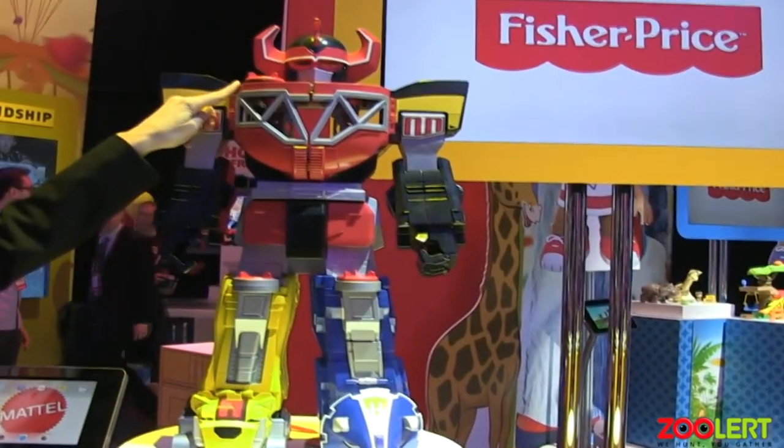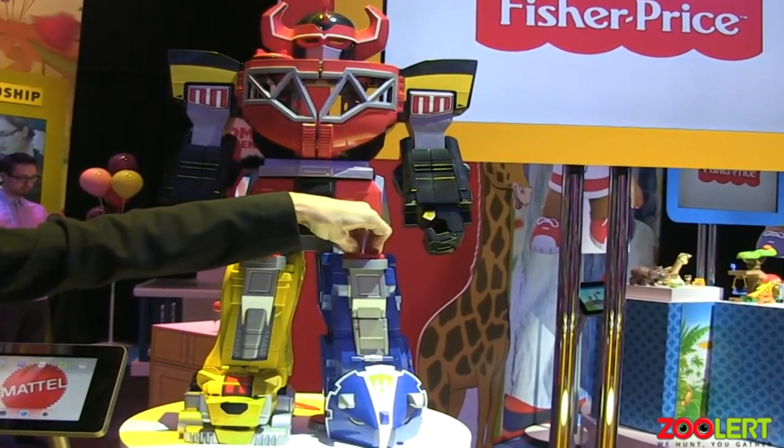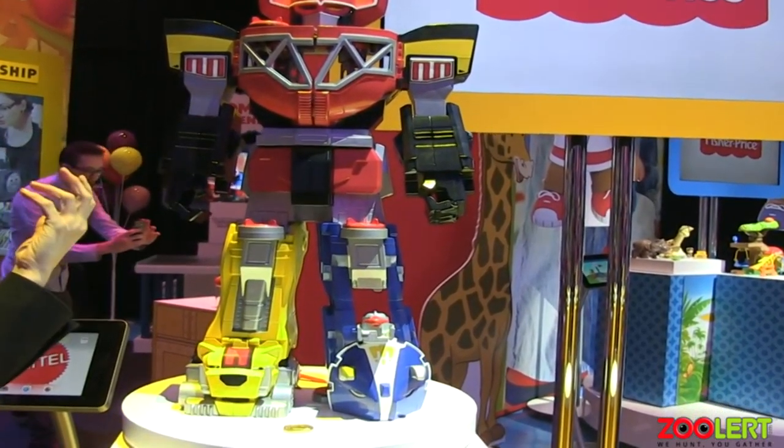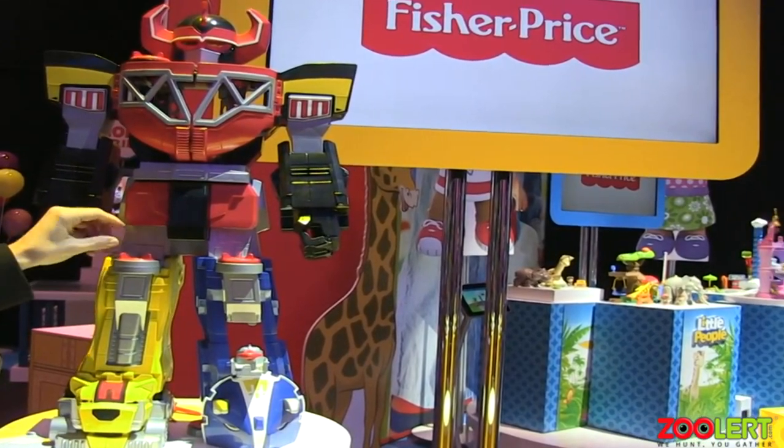Everything is activated by a turntable that you see here on our Megazord. When you turn it, you unlock the adventure. That's a projectile missile that happens when you push down or put a figure in that turntable.